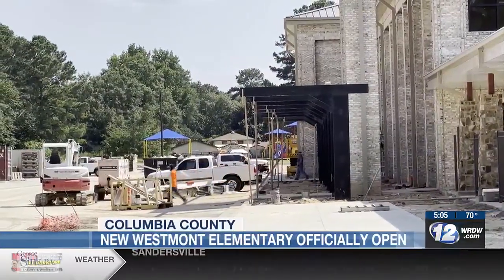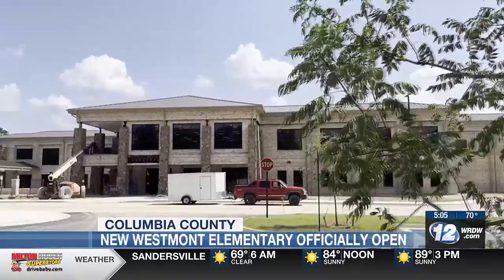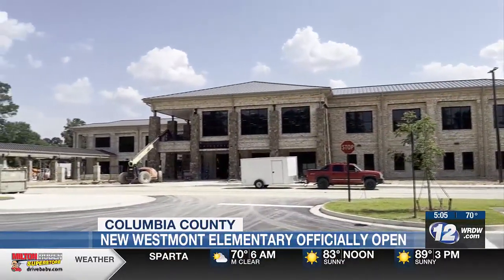After several construction delays at the new Westmont Elementary School, students and staff are starting the week off with a fresh start this morning. The new school is done and it is officially open today. The newly built school wasn't open for the start of the year, so students reported to the Columbia County Performing Arts Center for most of the first two weeks.